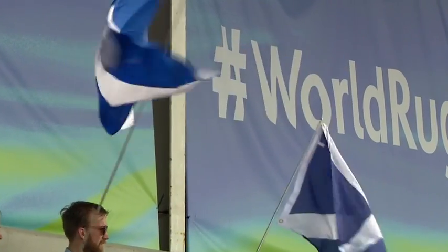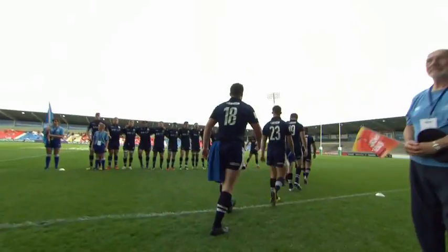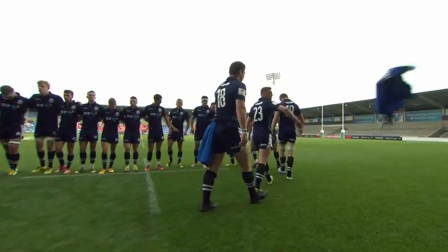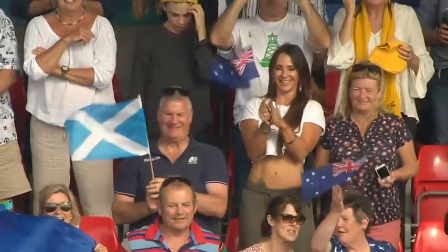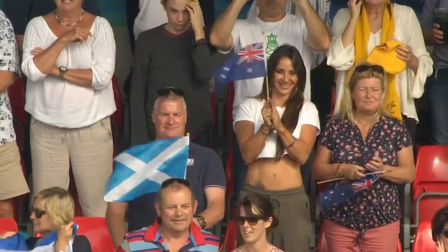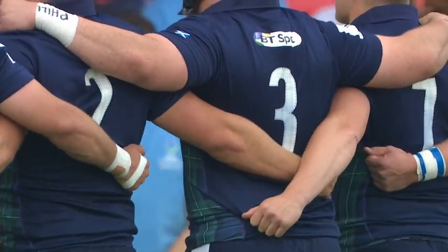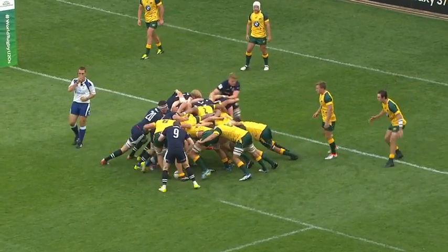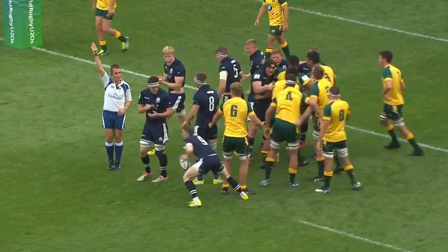Australia and Scotland making their way out onto the field here in preparation of kicking off at World Rugby's Under-20 Championship. Return of Magne in midfield, good drive from Scotland this time and they've won the penalty.